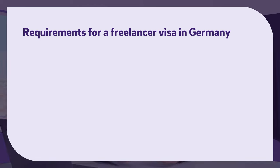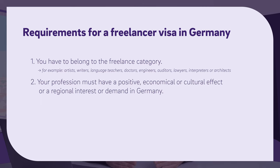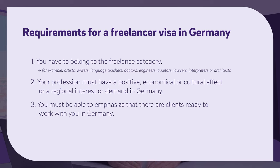There are some basic requirements that you have to fulfill prior to coming to Germany. Here are the four most important ones. The first one is you have to belong to the freelance category. You might have to prove that you have completed a certain education. Freelance occupations include, for example, artists, writers, language teachers, doctors, engineers, auditors, lawyers, interpreters, or architects. The second requirement is your profession must have a positive economical or cultural effect, or regional interest or demand in Germany, and you must be able to show that there are clients ready to work with you in Germany.